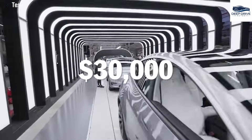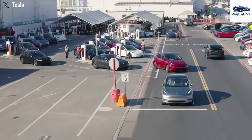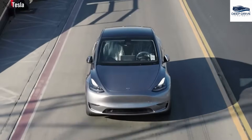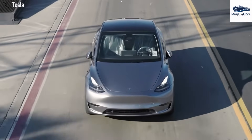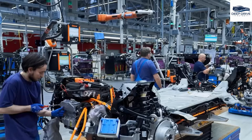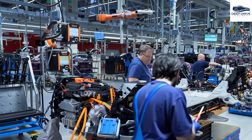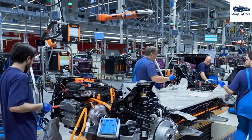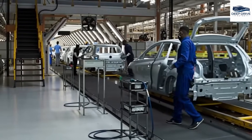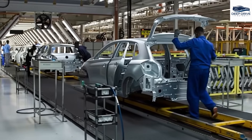The Model 2 long-range variant boasts a competitive EPA-estimated range of 321 miles and incorporates rapid charging capabilities, allowing for substantial range additions in as little as 15 minutes. Tesla's groundbreaking unbox production process aspires to redefine traditional manufacturing practices by significantly minimizing costs and spatial requirements, positioning the company favorably in a competitive market. The newly engineered motor design emphasizes both cost efficiency and performance superiority, utilizing less silicon carbide while omitting rare-earth materials altogether, aligning seamlessly with Tesla's objectives for producing effective and economically viable electric vehicles.